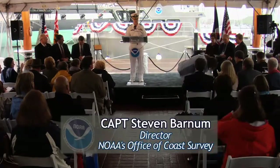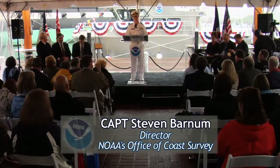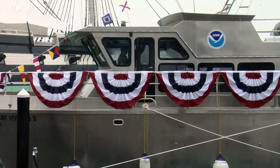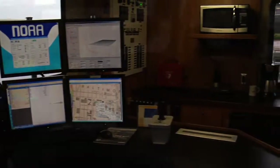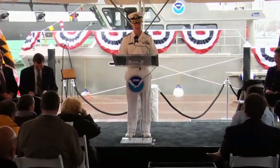We have gathered today to celebrate NOAA's newest vessel to support hydrographic surveys and hydrographic research, Bay Hydro 2. This vessel will provide a unique and critical service to the United States. She contains state-of-the-art hydrographic equipment that will collect information needed to protect lives, property, and the environment in the Chesapeake Bay and the Mid-Atlantic coastal waters.